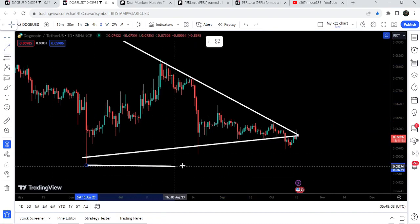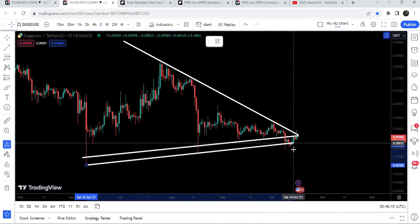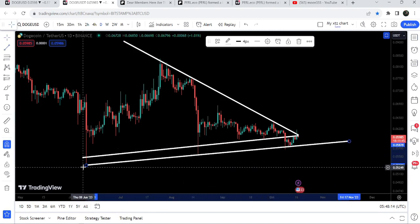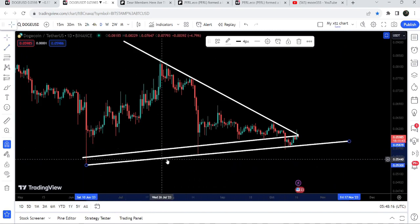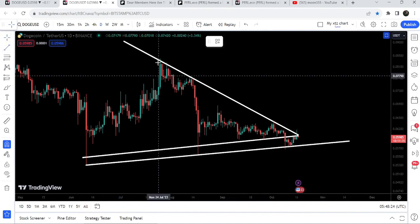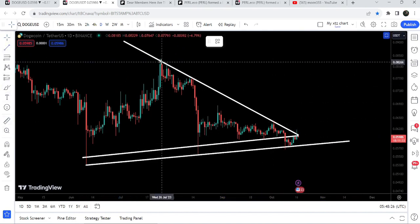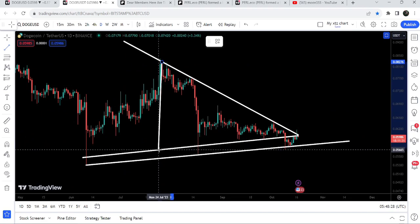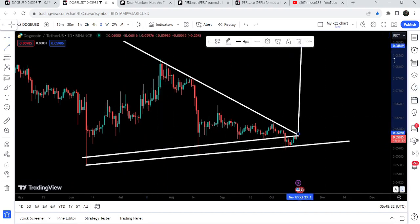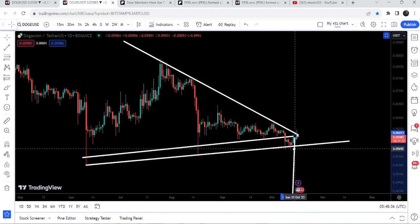At the same time we have found another support. After these touch points you can see it has confirmed another uptrend line support — we have a touch point here, here, and almost three more touch points here as well. Now if the price breaks out this resistance, the conservative target for this triangle breakout can be approximately at 8.8 cents. By the way, the target for this breakdown from the triangle was approximately at four cents.